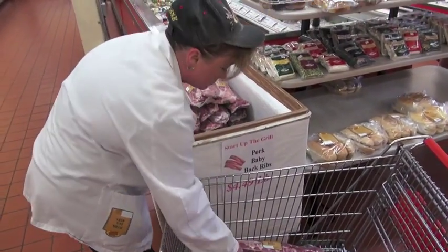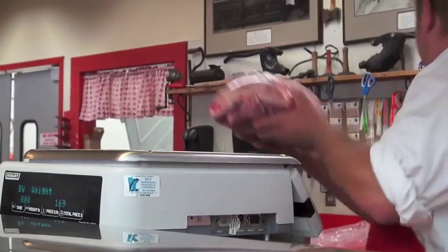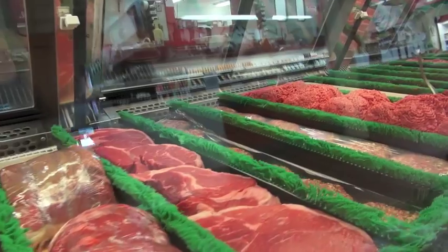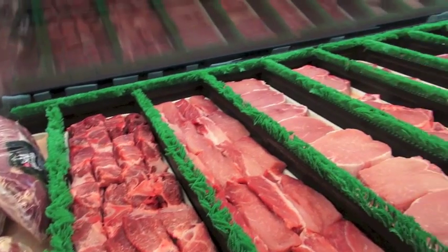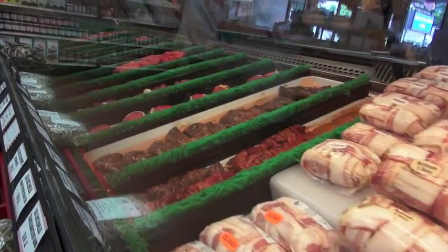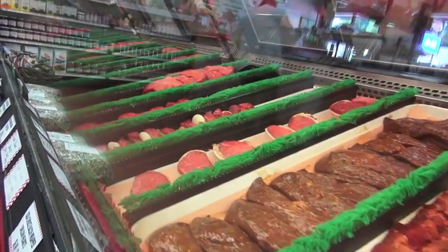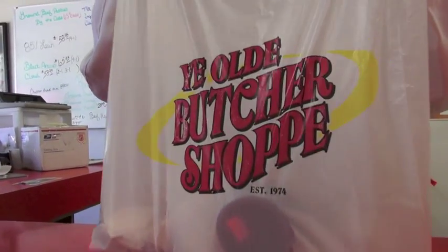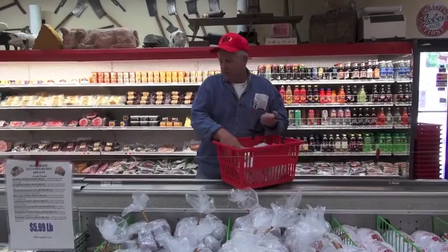Our shop is USDA federally inspected daily. We sell tons of choice and above beef, whether it's going to be the steaks, the t-bones, ribeyes, sirloins, beef tenderloins. We try to sell nothing but the best. We guarantee everything that we sell — you're going to have a good experience.